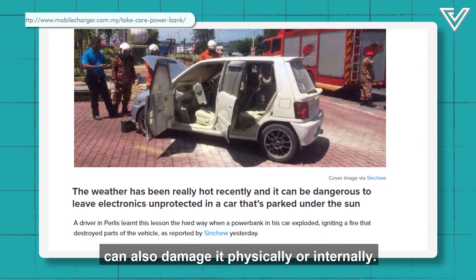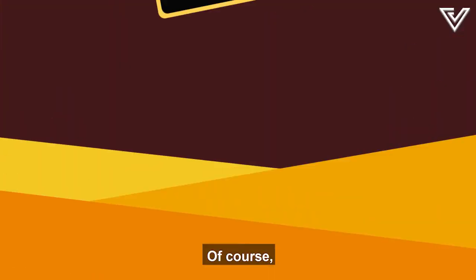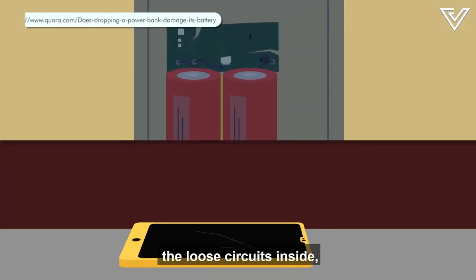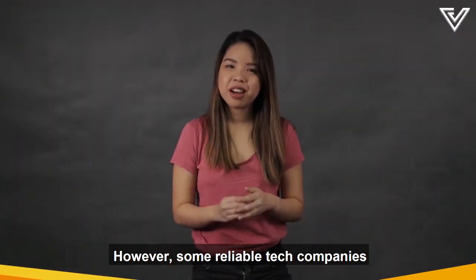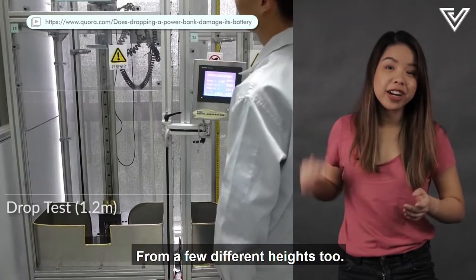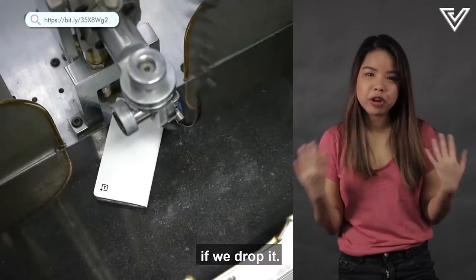Dropping your power bank can also damage it physically or internally. It's not as visible as cracking your phone's screen, but the shock from a fall may rattle the loose circuits inside, especially for no-name brands. However, some reliable tech companies actually put their power banks through a drop test from a few different heights to make sure that it's safe for us if we drop them.